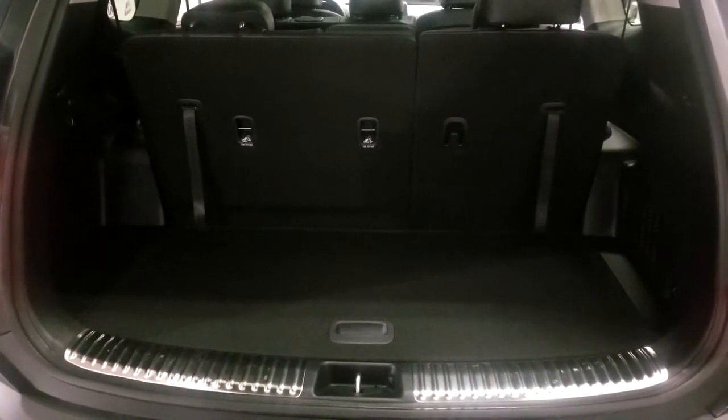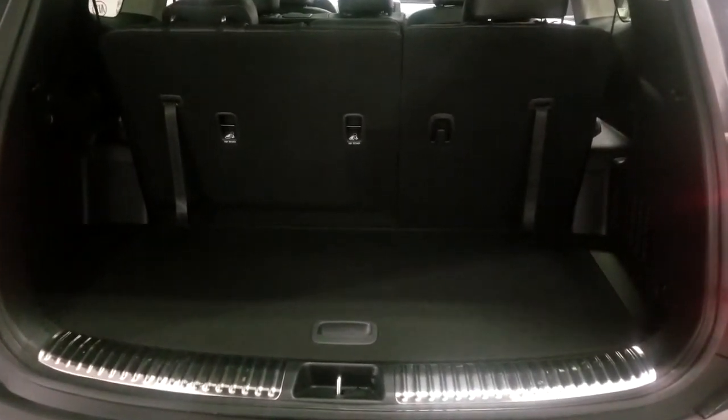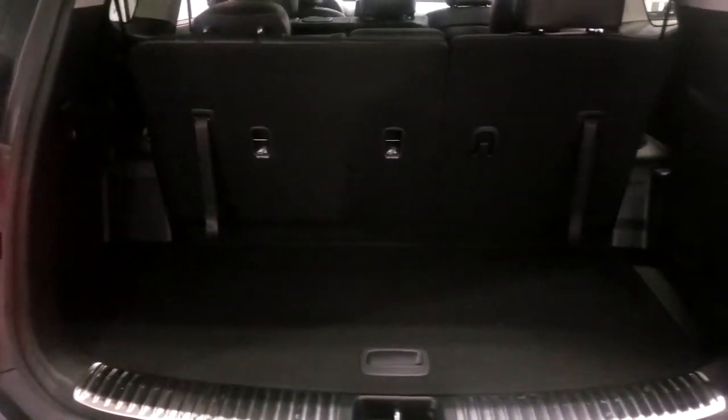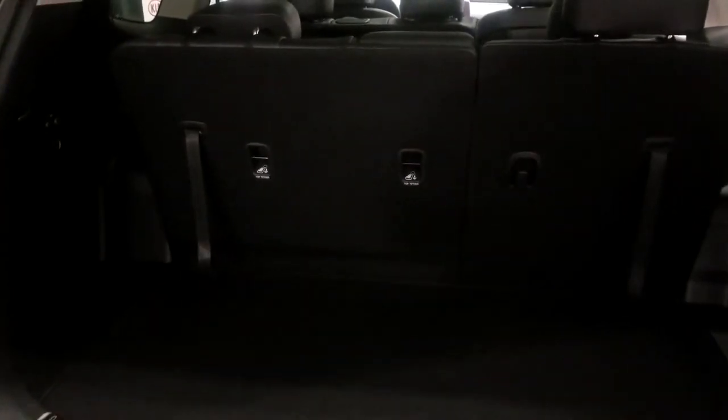Now from the back of the car, you can see there's a nice little storage area to hide all your knickknacks. Another cool fact about the Telluride is that it actually has five child seat anchors — that's more than the Kia Sedona, which is their minivan. With car seats nowadays being so big and bulky, it'd be tough to fit five in, but at least it gives you the option of spreading them out however you want.